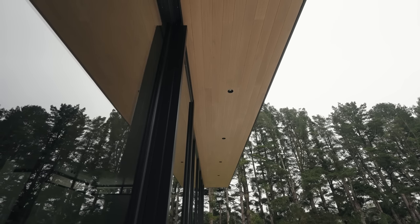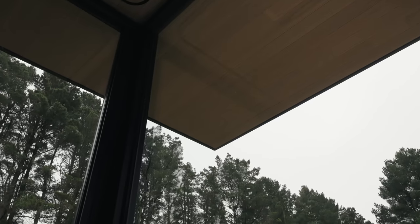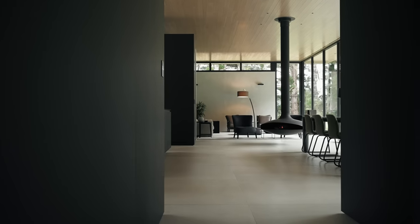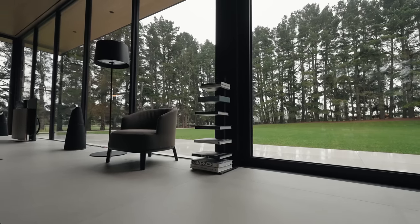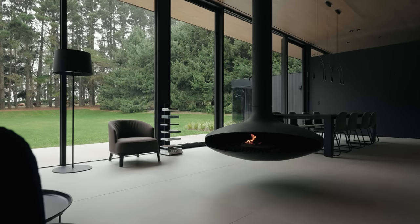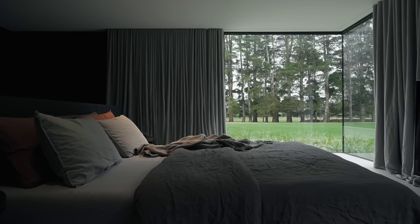We draw on modernist principles with a big floating flat roof connecting out into the landscape, but we also wanted the house formally to express what was going on within the house. One of the key things about the design is the house being fairly transparent in places, so you can really see through the house and connect to the landscape. From within the house, the landscape really is the main feature.